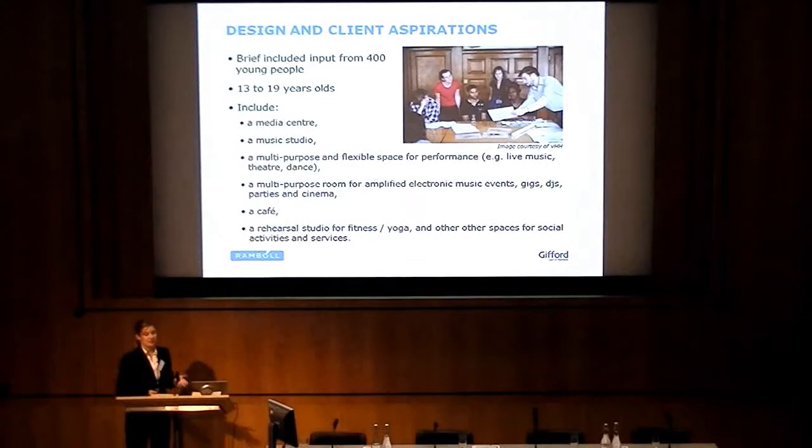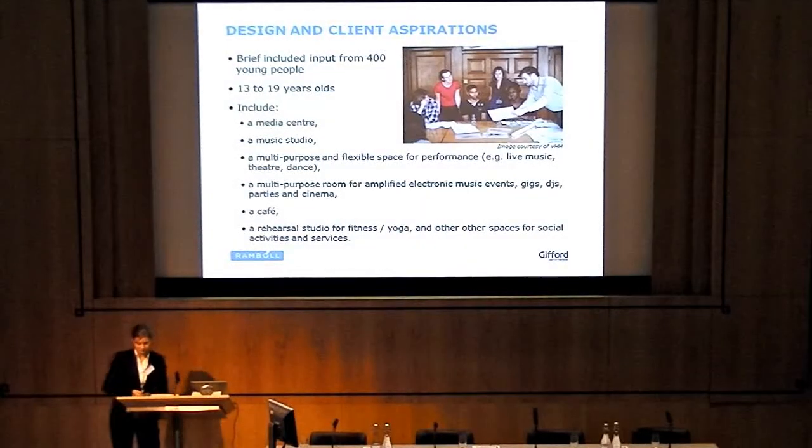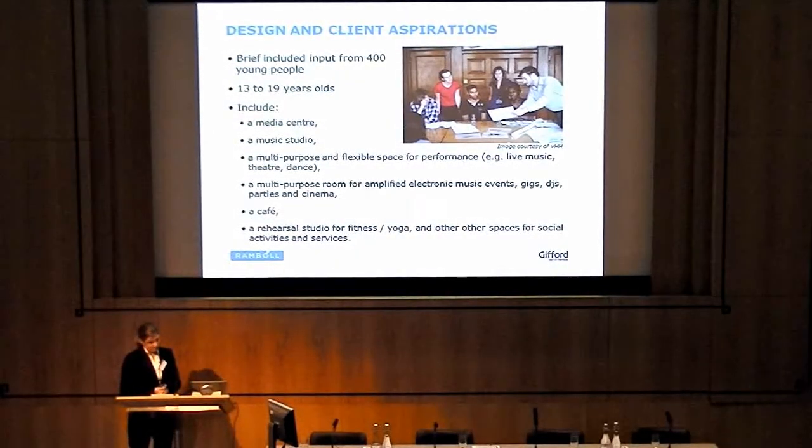The original brief was put together with input from close to 400 young people. The space was designed primarily for 13 to 19-year-olds and to include a range of facilities: a media centre, a music studio, two multipurpose performance spaces, a cafe, and a rehearsal studio. To ensure the facilities were suitable for the end users, meetings were held with young advisors to get their input. One of the key requirements was for all spaces to be able to be used at the same time. To make this possible, we needed to ensure that the sound insulation between spaces was sufficient so that people in adjacent spaces were not disturbed.